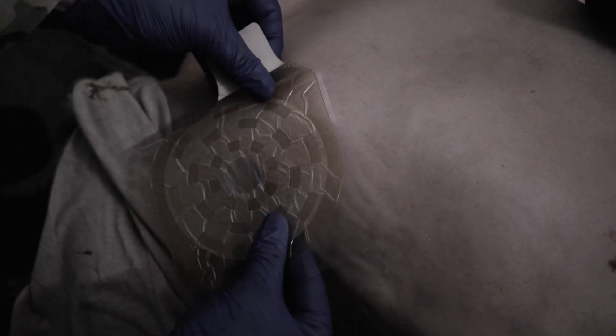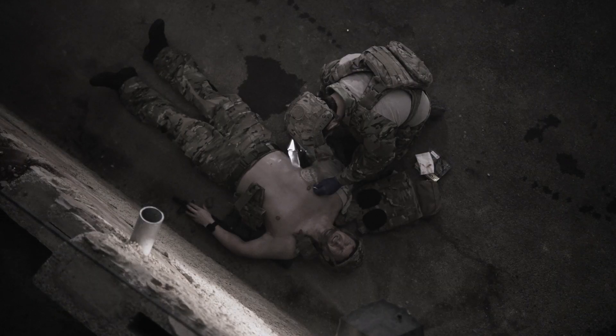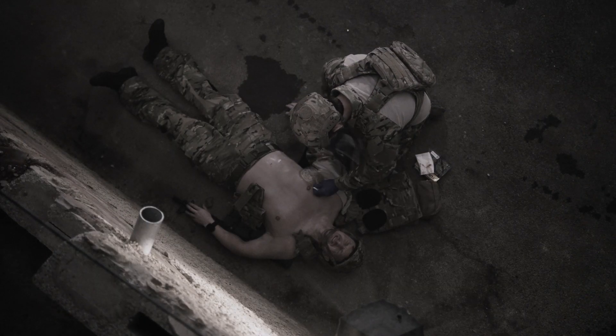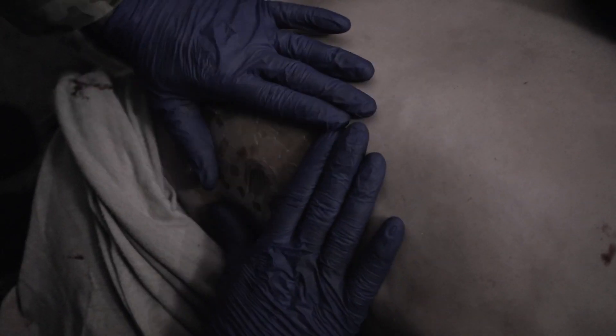Grip the protruding tab and peel back to remove the Fox Seal Vented dressing away from the clear liner. This will expose the adhesive side of the dressing. Be careful not to touch the adhesive side, as this has a strong sticky nature. Place the dressing onto the wound, centering the soft valve in the middle of the dressing over the wound, adhesive side down.